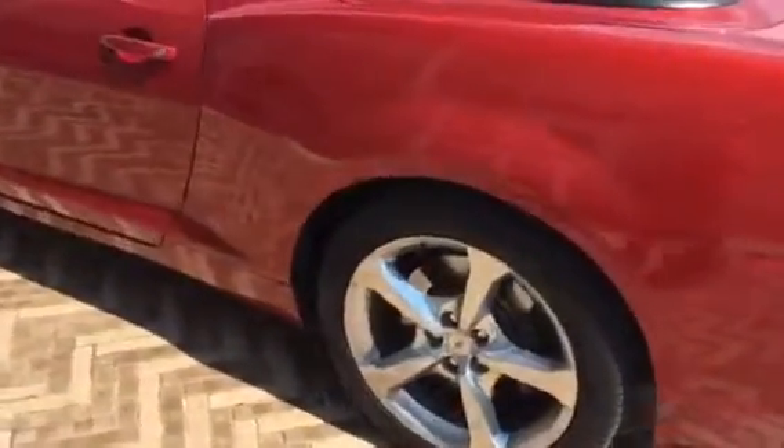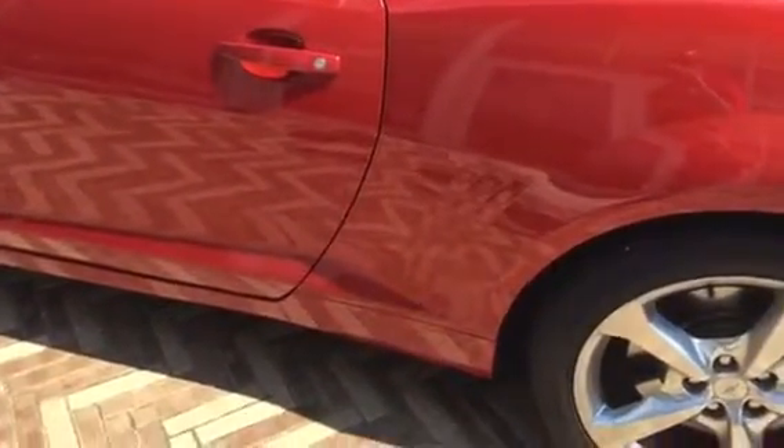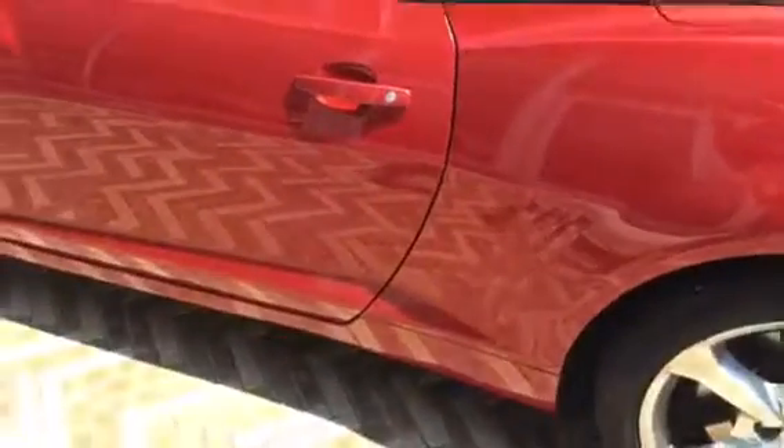There is one door ding, which my dent guy will be here tomorrow, so I'll have him work on this. It's right here below the door. It's very close to the edge — hopefully he can get it, should be able to get at least most of it out. I'll give you an update on that once he gets it all done.